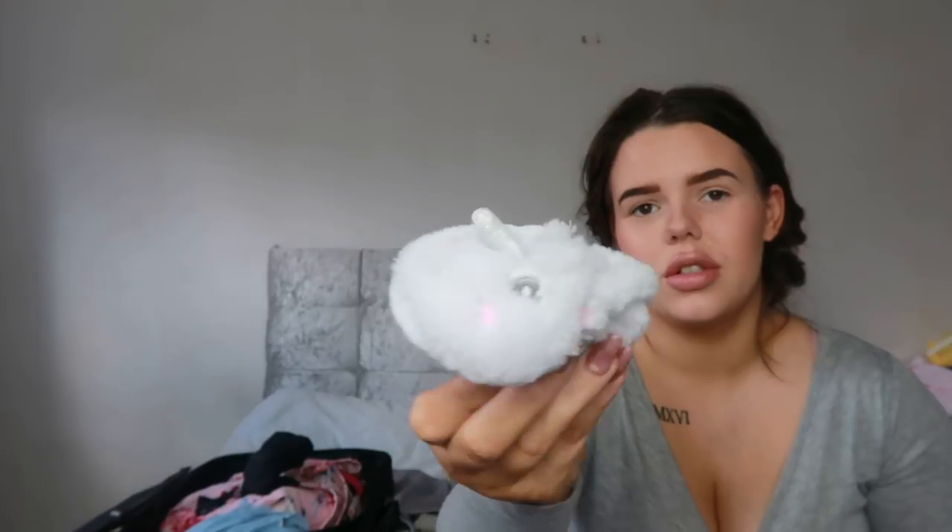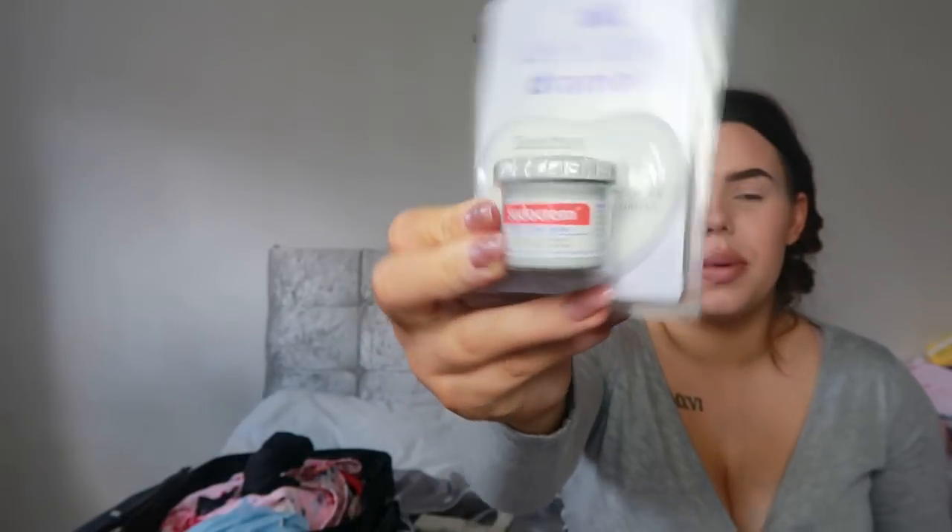I've also brought some little unicorn slippers - probably won't even get to wear them but they're so cute. I packed loads of nappy bags in a little bag - they come in really handy so I'd definitely recommend packing them. I've also got a small travel-size Sudocrem, just a miniature one that's really handy to shove in the bag, since I've got large ones at home for when she comes back. And a cute little hairband - I don't even know how to put it on yet, but we'll see!